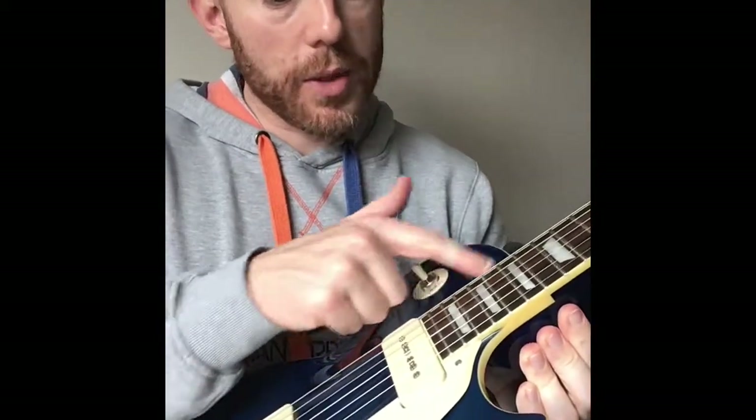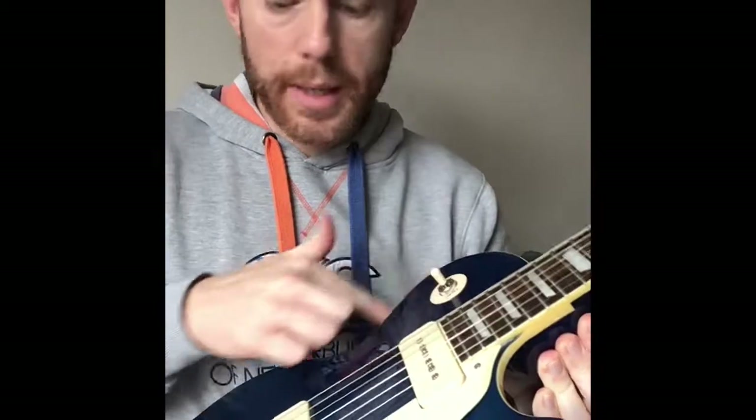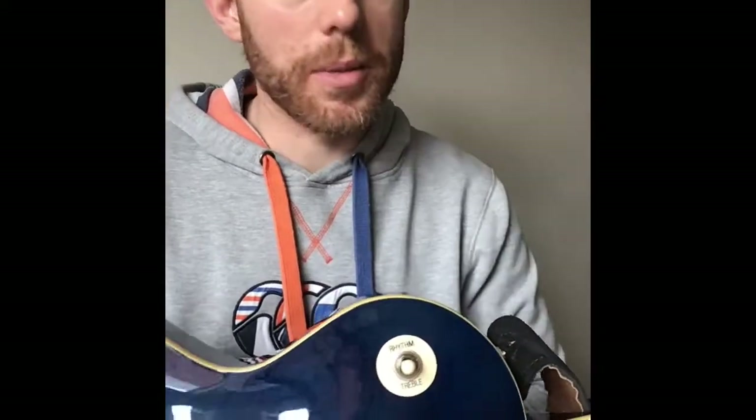A lot of Les Pauls, even the Gibsons, have overspray here and poor binding - this is absolutely perfect. In fact, I've just bought a Gibson Les Paul Standard recently and this is much better finished. I'm not slagging Gibson off, I'm just being honest. I want Gibson to produce good guitars, but that one wasn't.